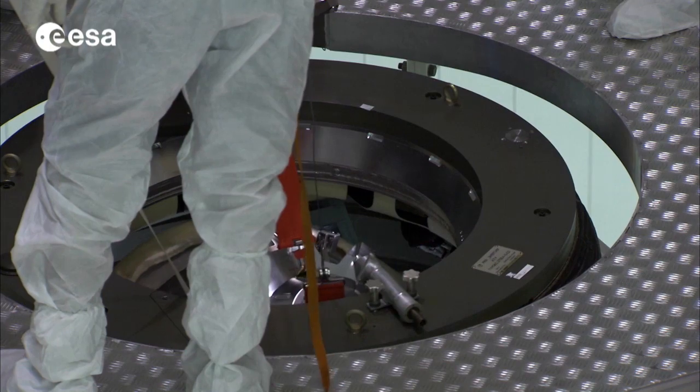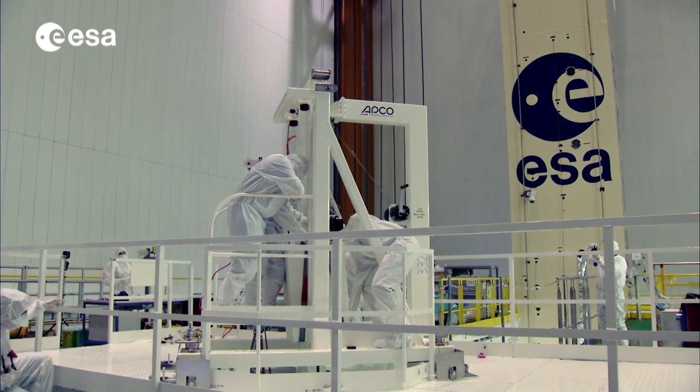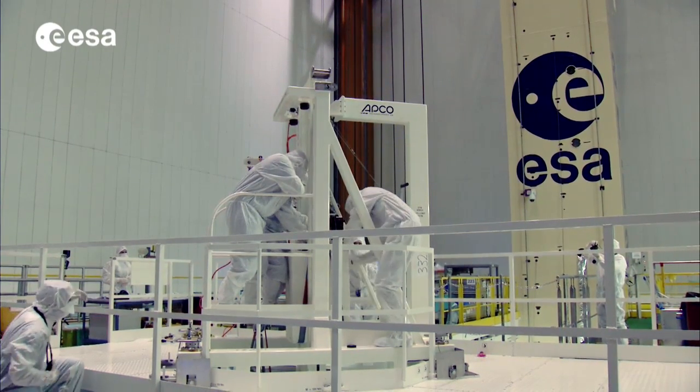The success of the ATV program can be attributed to a combination of several aspects. There are three aspects of lessons learned. First of all, what does it mean for ESA? What does it mean for our industrial partners? And what does it mean for the international relationship?